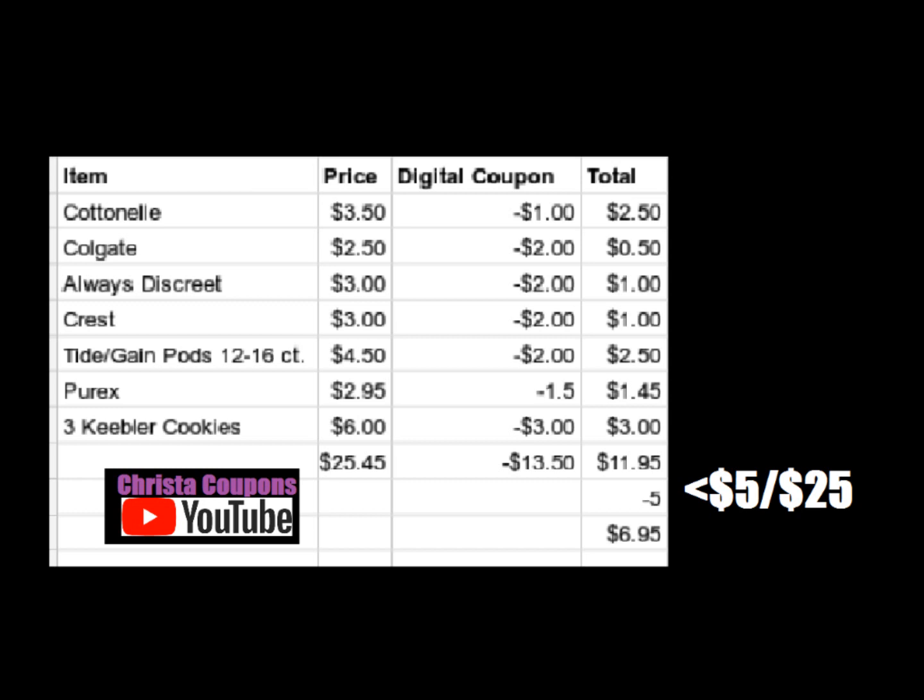Then we're going to get a Purex liquid laundry detergent, 65 to 75 ounce, and three Keebler cookies at $2 each. This makes our total before coupons $25.45. We have $13.50 worth of manufactured digital coupons. So we're going to use that $5 off $25 and we'll pay out of pocket just $6.95.